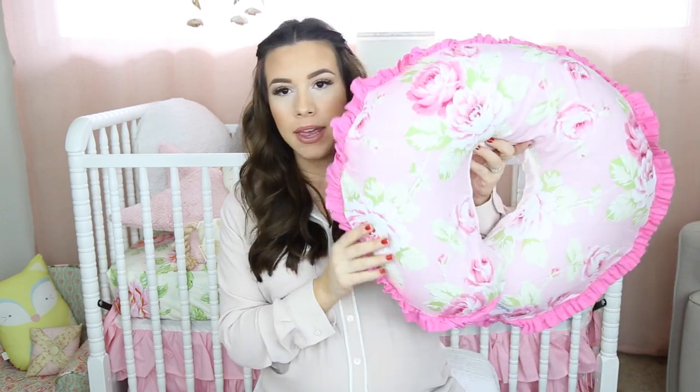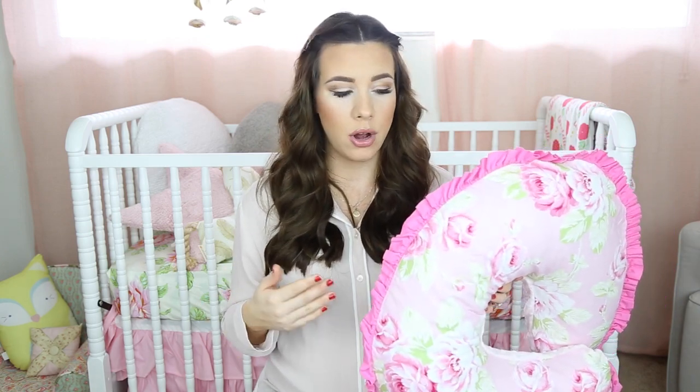The second thing I'm bringing is a Boppy. I think that's the brand name — I got it at my baby shower and showed it in my nursery tour. I got the cover from Caden Lane — she has an Etsy shop and a regular shop, and I have a discount code linked below. The back is so soft and plush with ruffle edging and a pretty rose print. I'm bringing it because I'll be using it for nursing for a long time and want to get into the routine right away. Also, I heard the hospital pillows are really uncomfortable.